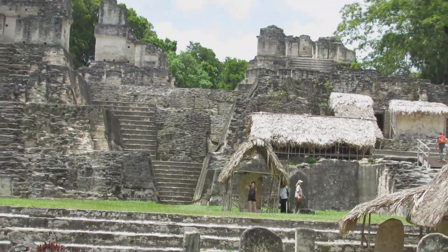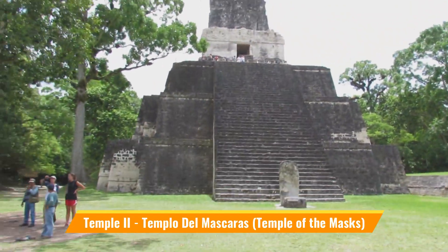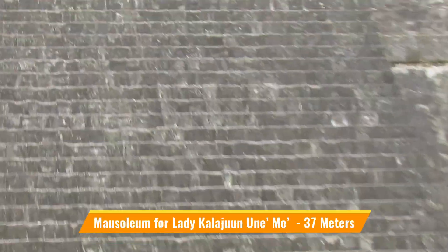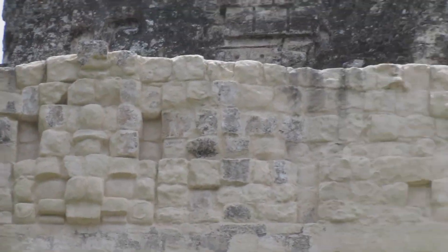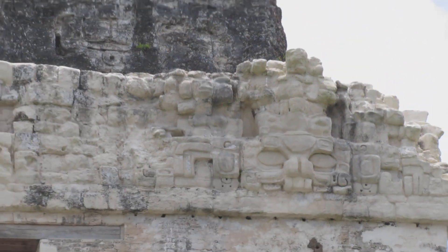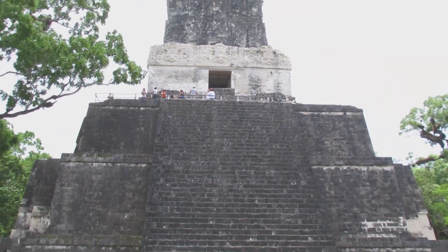Temple 2, or the Temple of the Mask, is a tomb right opposite Temple 1, built for the wife of the king. It is a three-step temple with a shrine on top, adorned by a platform of eroded mask which we have seen earlier. It also has various sealed chambers, and the large block of masonry on the stairway was used by the priests as an observation platform.